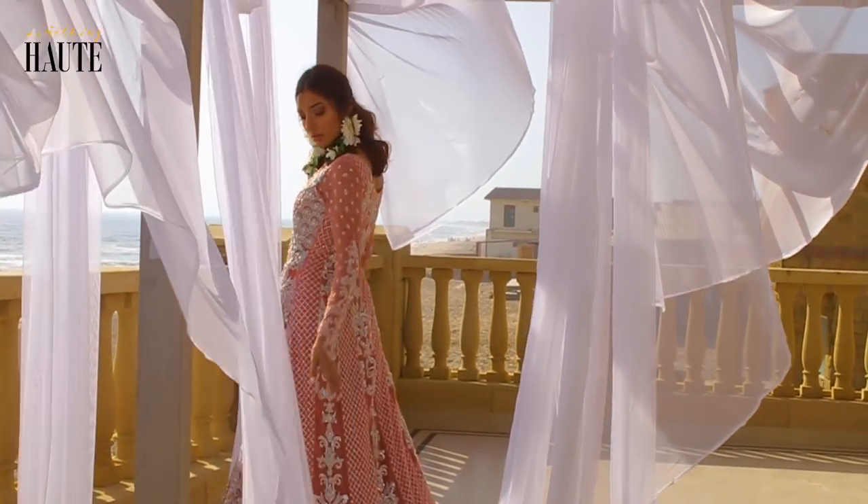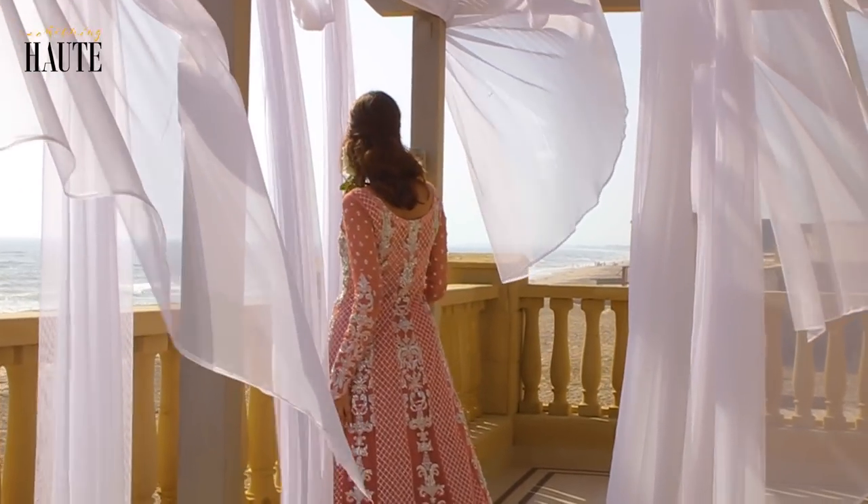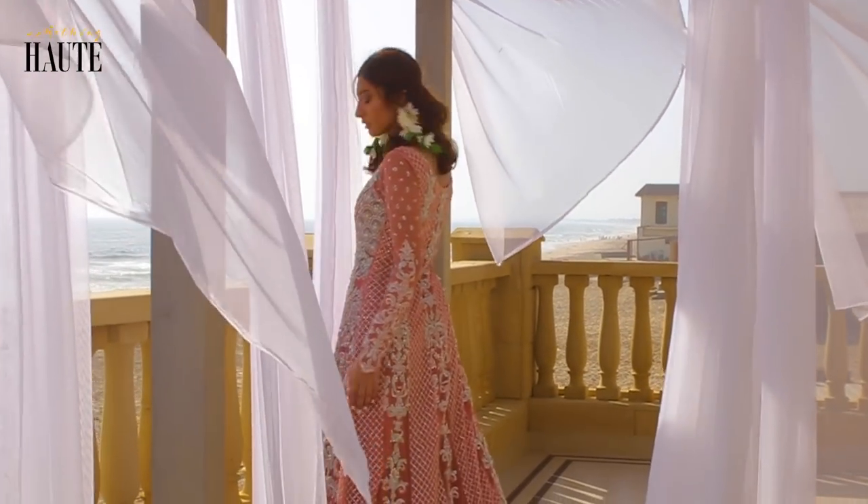A lot of people opt for destination weddings when it's too warm here. So if you have a destination wedding, flowers — lots of fresh flowers and lots of pastels — it always looks very, very good.